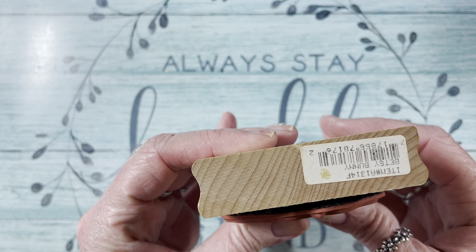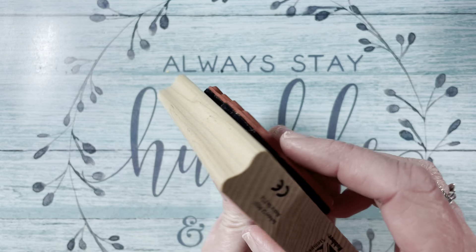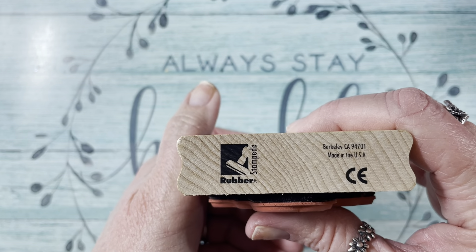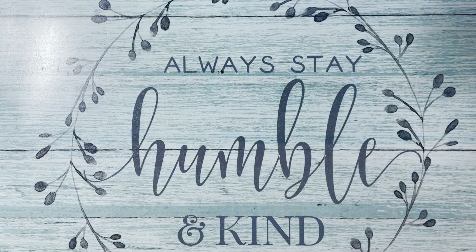So this is what it has on it — let me turn it the right way. And that's all I got from eBay.